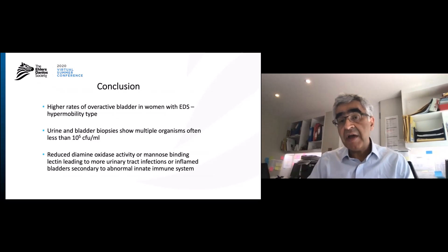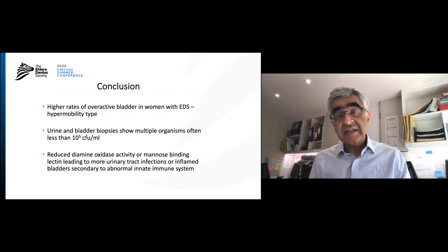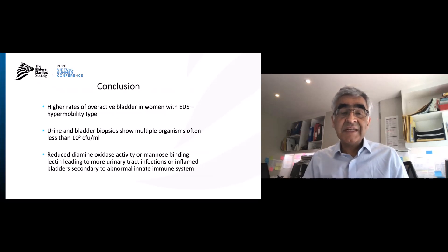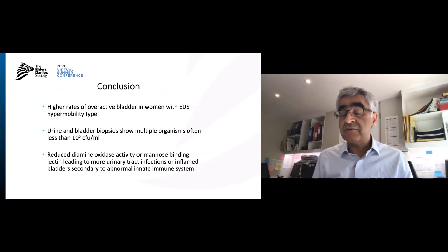In conclusion, there are higher rates of overactive bladder in women with joint hypermobility. Urine and bladder biopsies often show multiple organisms, and we must be careful about how we diagnose infection as it can be missed. There are definite elements of inflammation caused either by reduced diamine oxidase leading to increased histamine, or by raised mast cells leading to more histamine and inflammation in the bladder, and also reduced mannose-binding lectin, which can predispose patients to getting bladder infections. Thank you very much.